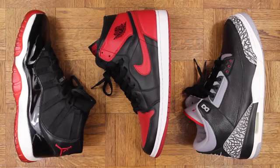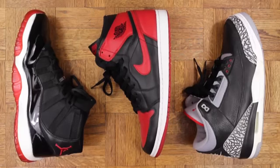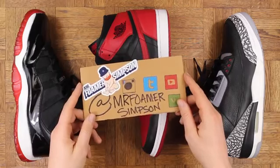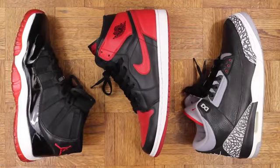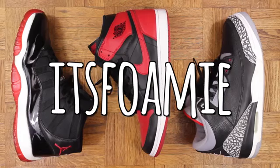Let me know what your top 3 Jordans are in the comments below. Definitely curious to hear what shoes you pick. And on that note, thank you for watching. You can find me on Twitter and Instagram at MrFomerSimpson, as well as on Snapchat at It's Foamy, where I show a lot of behind-the-scenes stuff.